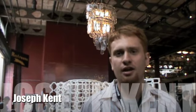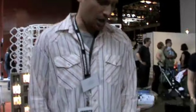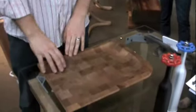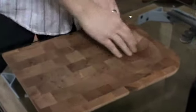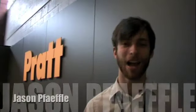I'm Joseph Kent, and I'm a senior at Pratt Institute studying industrial design. My product is a butcher block that has CNC cuts so that when you're carving a piece of meat up here, any run-off actually goes away from your surface and down to one end, so that you can easily pour it off.